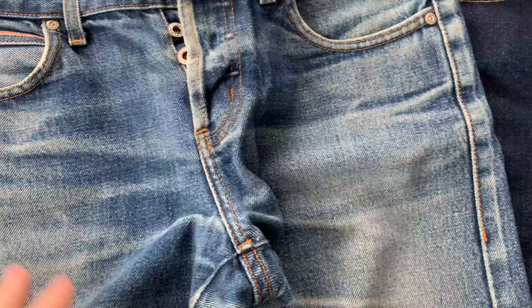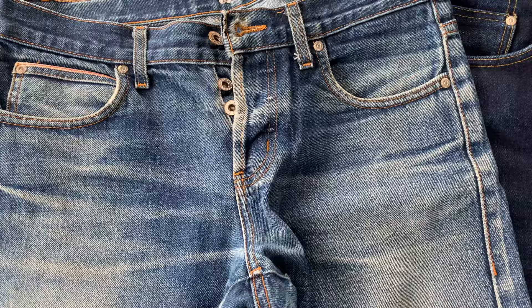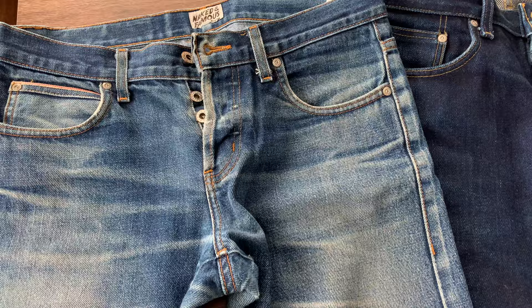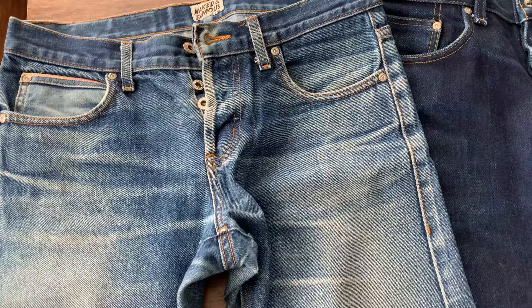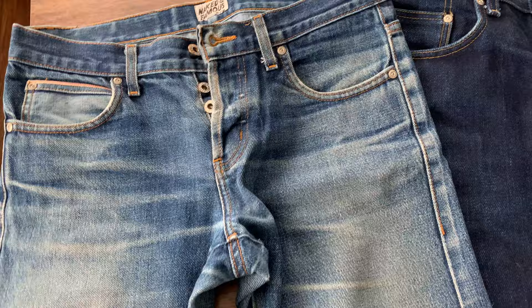Everything is still holding up, though it's starting to destroy at the crotch area. But they're still wearable — I still wear them during summer days and I still love them. The fit isn't as great for me now because I love a more roomy fit, but still it is great jeans. They've been in my rotation along with other pairs and still got a great fade.